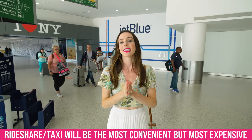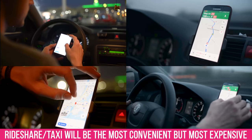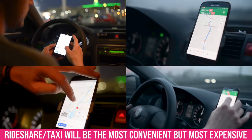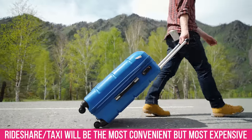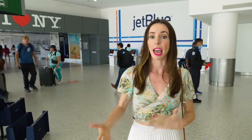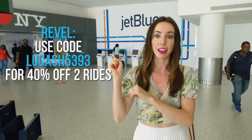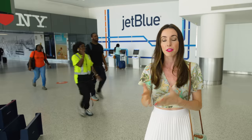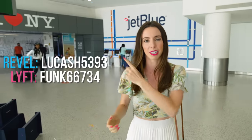If you aren't on a budget, the easiest way to get from any of the airports to the city center is taking a car service — way easier than carrying your heavy bags on trains and subways. I recommend a few different apps: Revel has a really good promotion going on right now, so if you use this code you will save 40% on your first two rides. You can also use Lyft — I have a promo code to help you save money — or Uber, though I don't have a promo code for Uber.